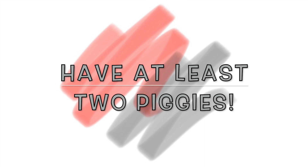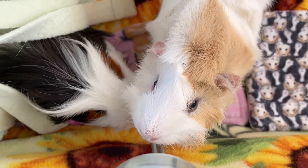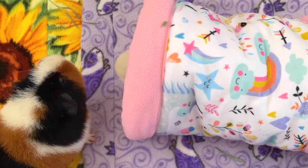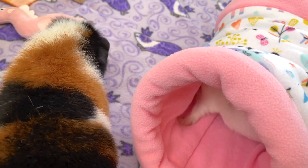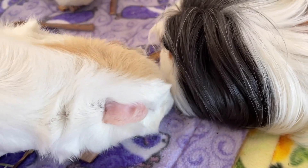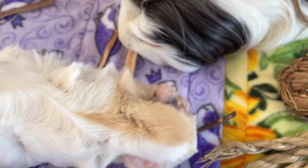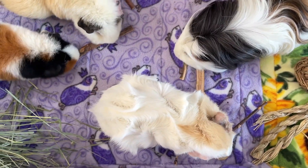Last and certainly not least, have at least 2 guinea pigs. As you probably already know, guinea pigs are gregarious animals, so they need other guinea pigs in order to thrive, be happy and be healthy! Having more than one also allows them to snuggle together and use their body heat for warmth in cold weather, so the more guinea pigs you have the merrier — 2 is company and 3 is definitely not a crowd.